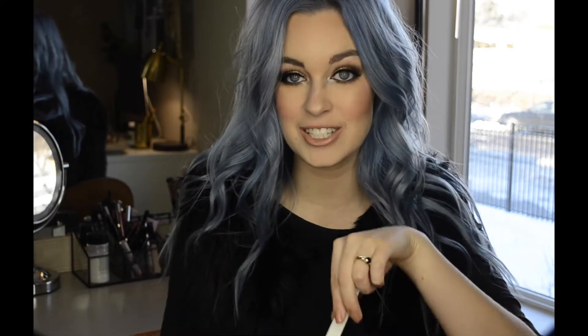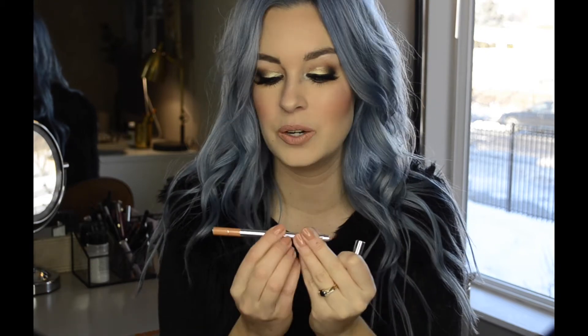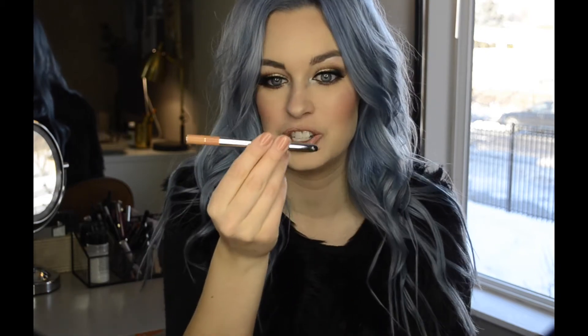They also sent me one of their Pout Liners in the shade Nudist, and these retail for $24. Honestly, when I first opened it this morning, the entire product was outside of the tube — it had just slid out. For an expensive high-end makeup product I was a little disappointed that the applicator itself was broken. It did go back in just fine and it does roll up, but it's really beautiful packaging — stunning packaging — and I think I would just expect more from a product that's this expensive.